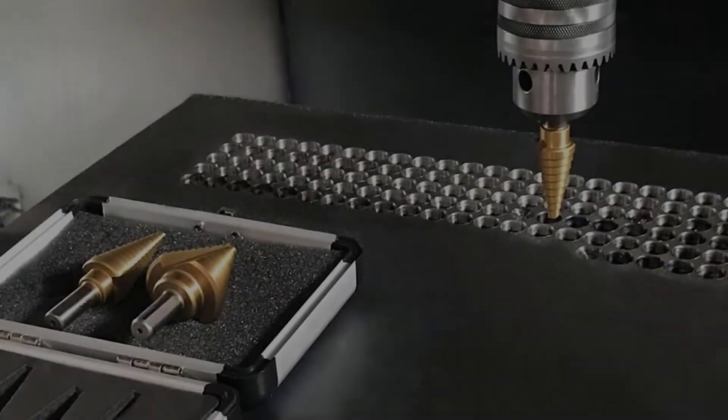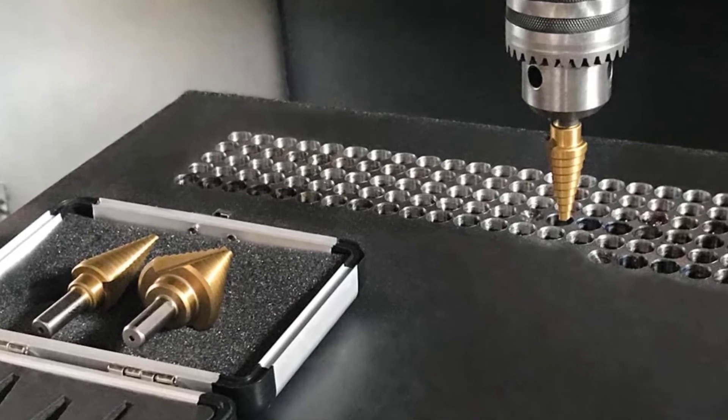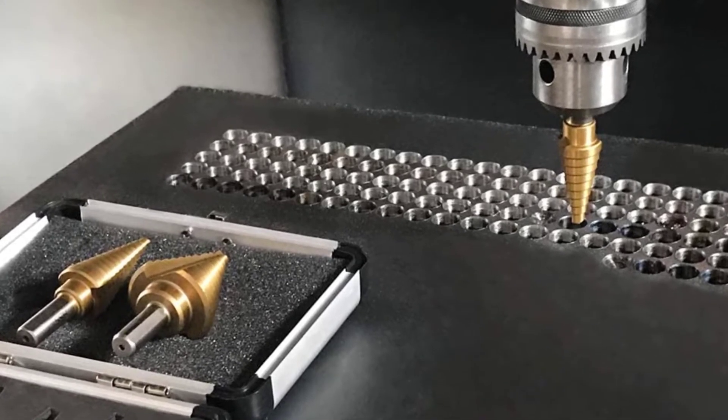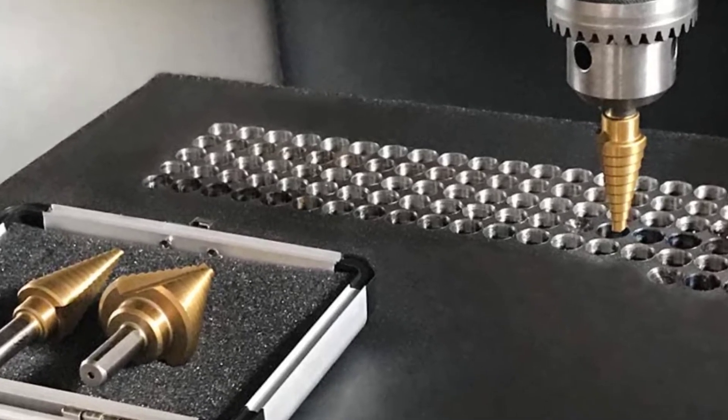These bits offer multiple sizes on a single bit which makes the task a lot easier. With a standard set, you can get up to 50 drill sizes at once which allows you to create holes of varying diameters with ease. Today, we will be looking at some of the best options you can possibly find in the market right now.